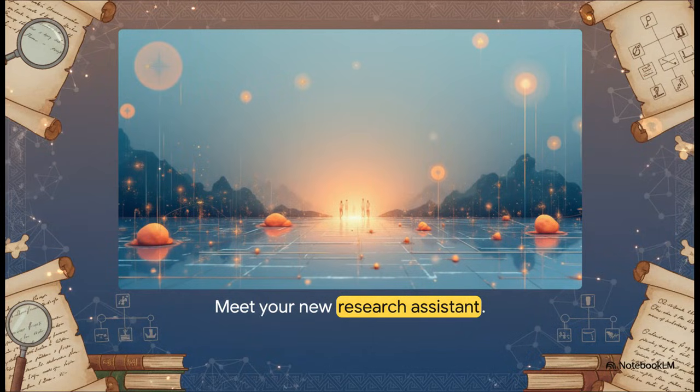Stop thinking of AI as some crazy, complicated tech thing. Instead, picture this: it's your personal research assistant, one that can scan and analyze thousands of documents in the time it takes you to brew a cup of coffee. It can help you piece together the stories of your ancestors and really bring them to life — saving you a ton of time and sparking some amazing new discoveries.